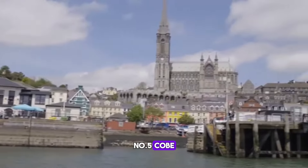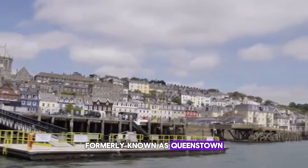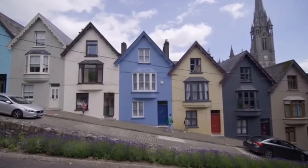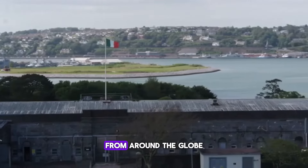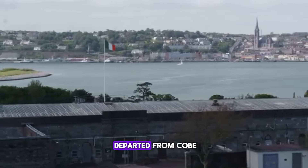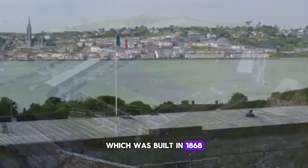Number 5: Cobh. A 25-minute drive southeast of Cork City leads to the historic port town of Cobh, formerly known as Queenstown. The town is renowned as the last port of call for the ill-fated Titanic during its maiden voyage in 1912. Today it remains a popular docking spot for cruise liners from around the globe. In the 1800s and 1900s, millions of Irish emigrants departed from Cobh, many never to return. The town is dominated by St. Coleman's Cathedral, which was built in 1868.